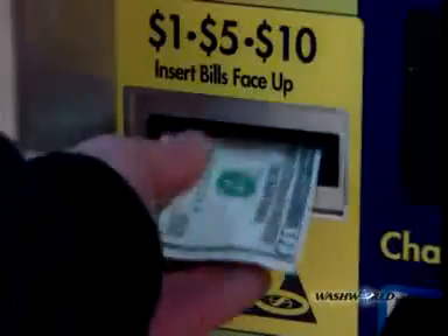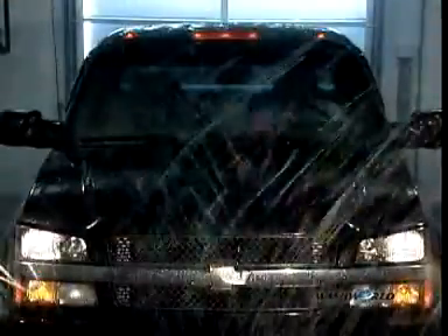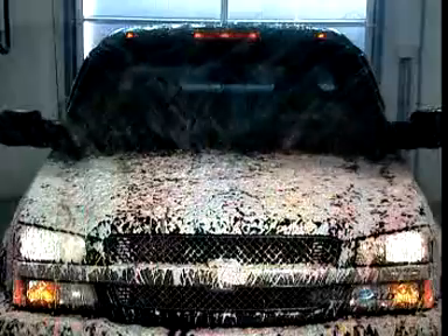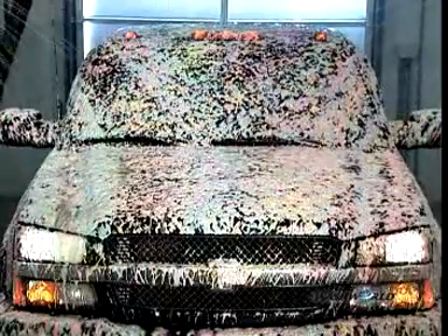Want a proven way to boost your profits and encourage wash upgrades? Then take advantage of the eye-appealing triple foam polish and wax option. This customer favorite features a fun color palette. A hint of scent is added for overall effect. This colorful option is easy to install and makes a brilliant impact on your bottom line.